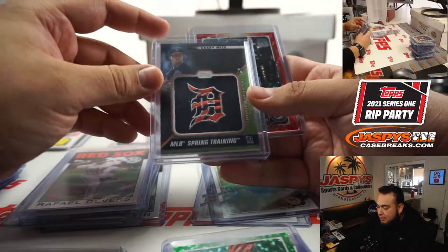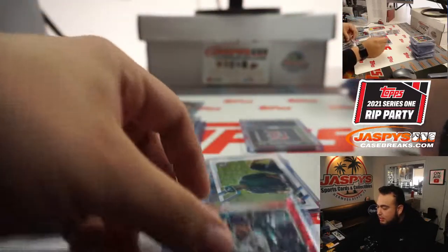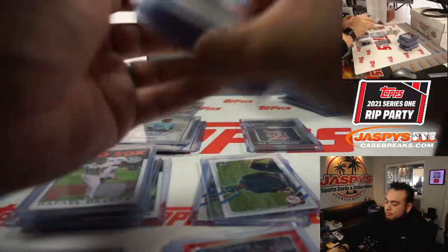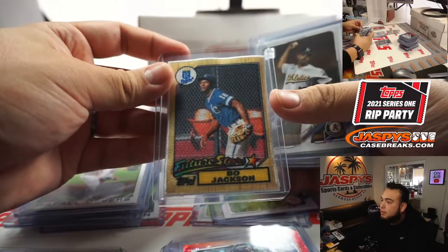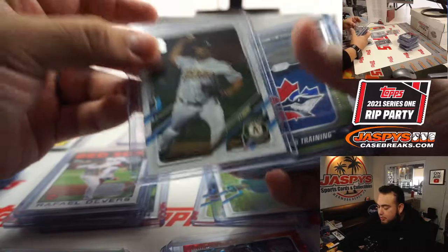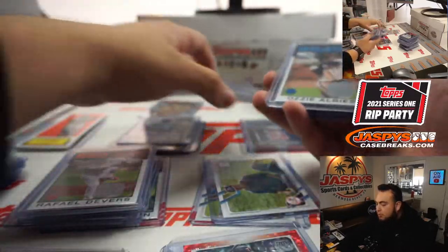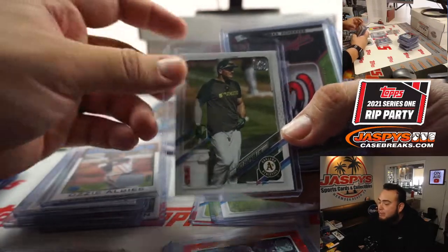We got a manufactured patch of Casey Mize, a Josh Donaldson numbered to 199. Here's one of those patch cards — a Bo Jackson, which is also a short print — and a numbered to 399 Hendrix. We also had a patch of Bobby Shorts, an Ozzie Albies relic, and a short print of Chapman.